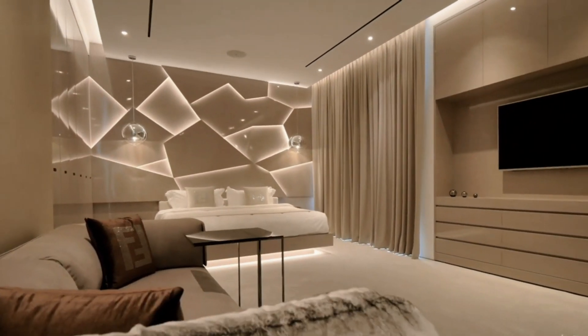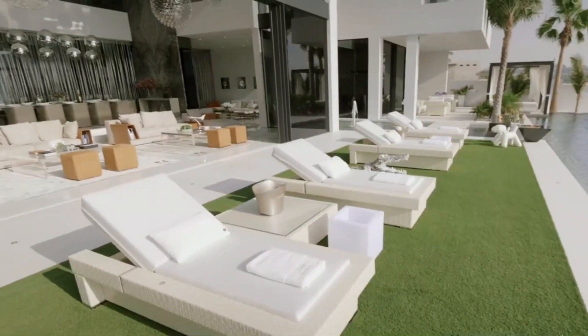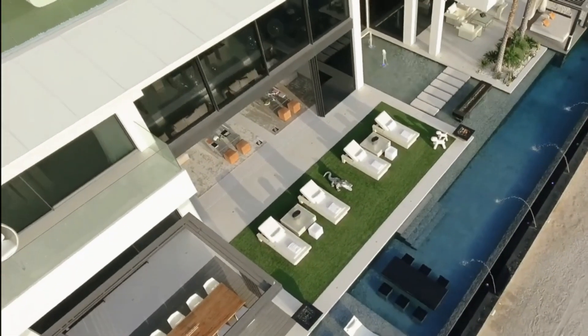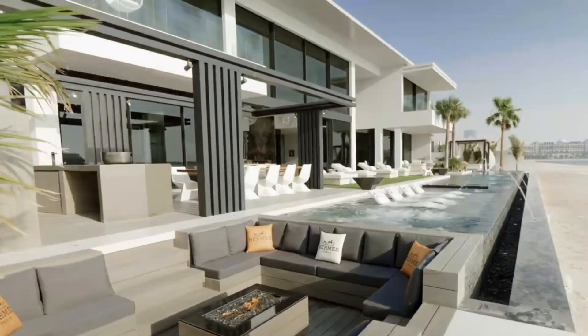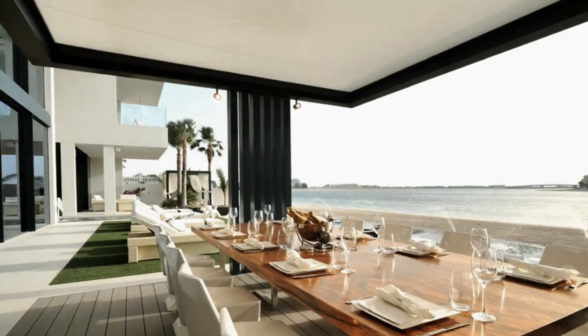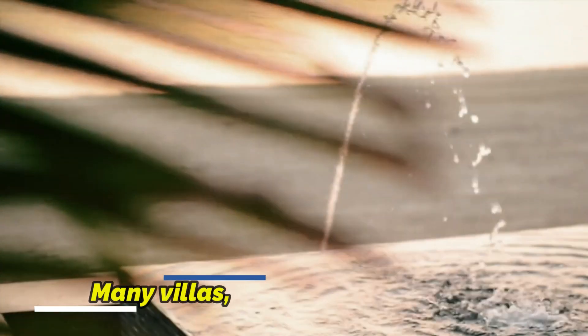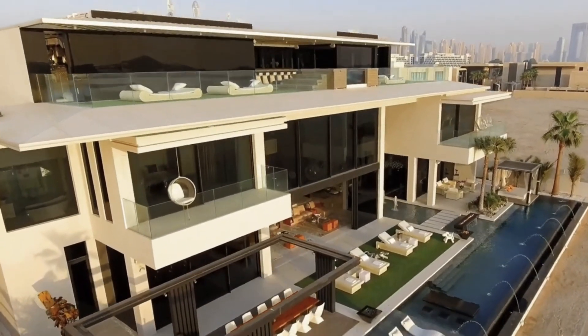One of the most famous sites in Dubai is the man-made island known as Palm Jumeirah. For those who want to live in ultra-luxury adjacent to the Arabian Gulf, purchasing or renting a residential home here is the stuff of dreams. The trunk, the crescent, and the 16 fronds together form the world's largest artificial island. Many villas, townhouses, flats, hotels, and entertainment venues may be found here.